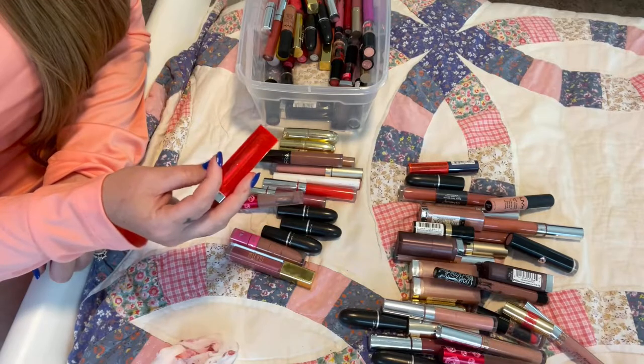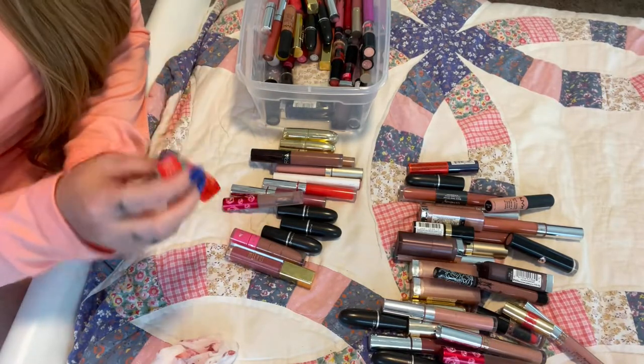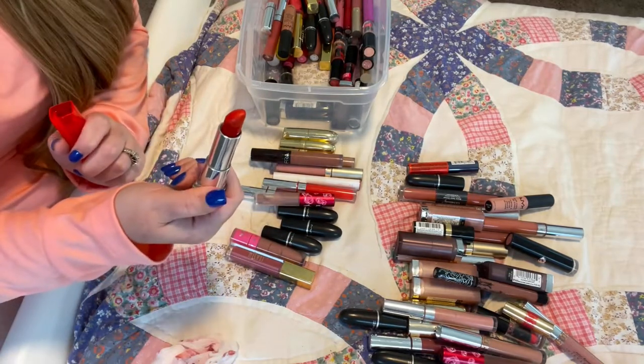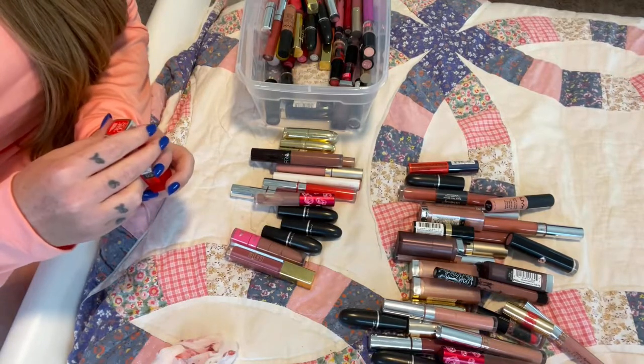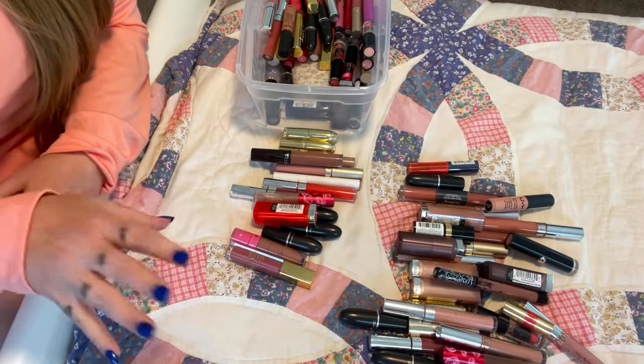I have the Vivids — these are incredible and this is a neon red. I would keep this except it's just too old. I will repurchase this; it's an amazing, amazing red and it's neon red — so beautiful in the summertime.